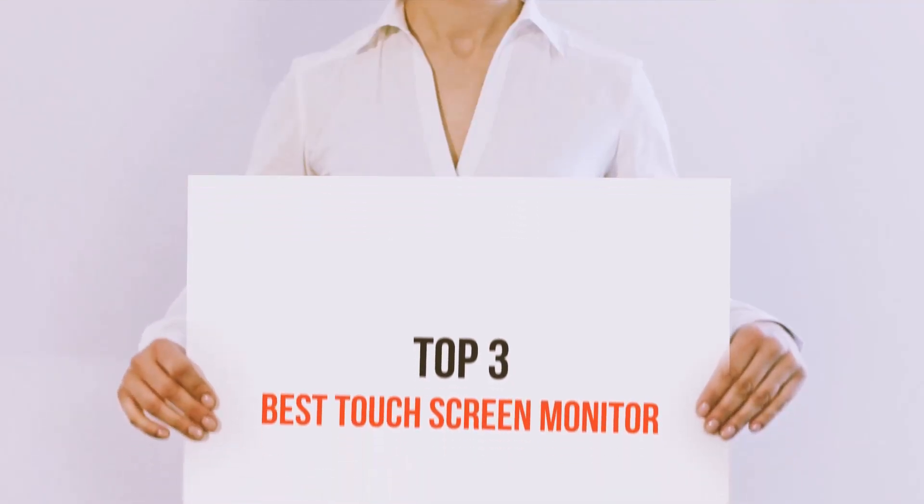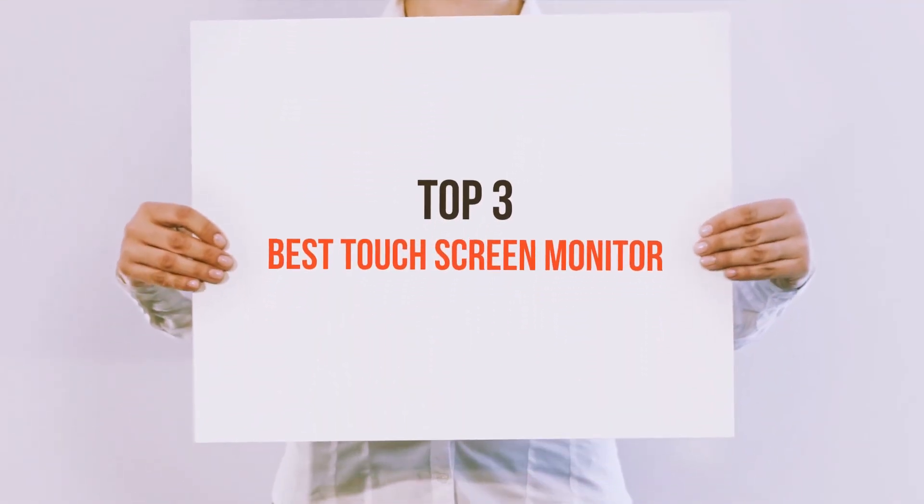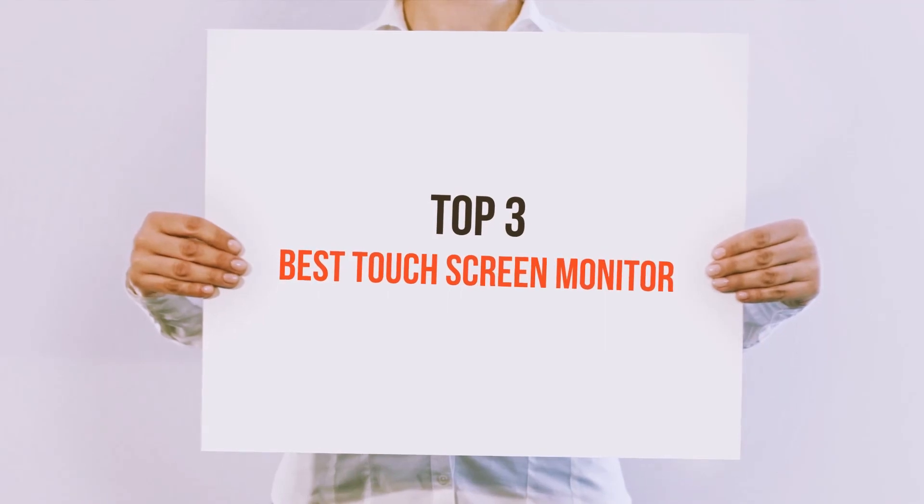Hello guys, welcome back to my channel. Today I'm gonna talk about the Top 3 Best Touchscreen Monitors.